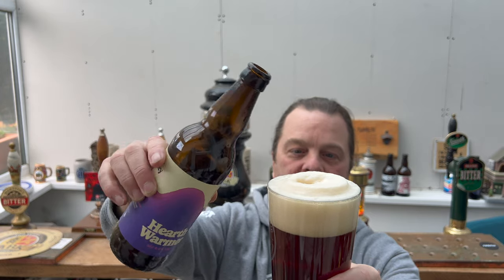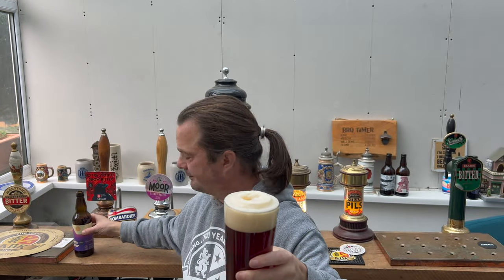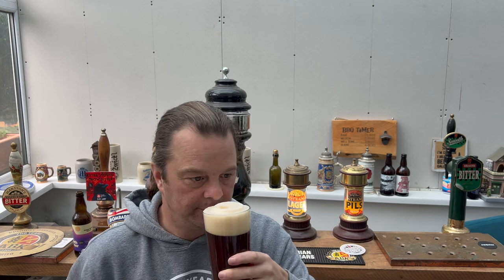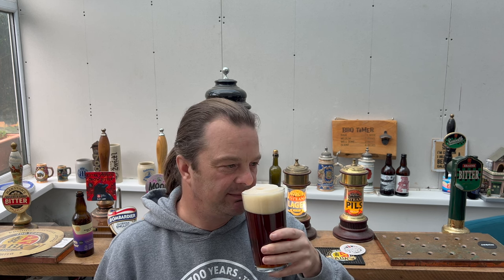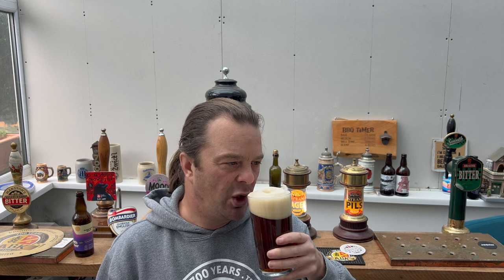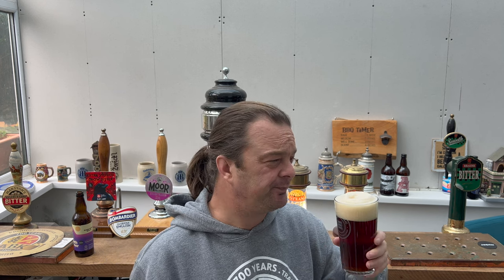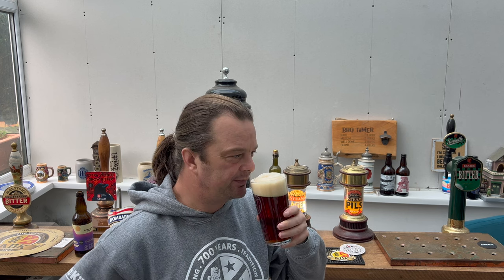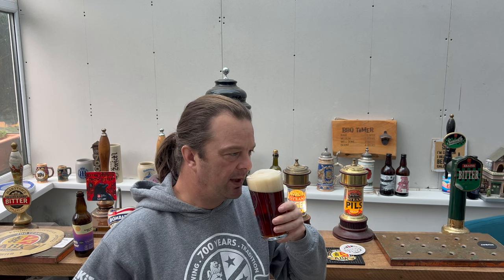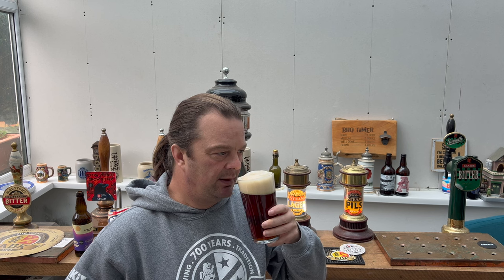Let's get the aroma then. Oh, it just smells fantastic. Rich, nutty, biscuity. The hops in the beer — it smells a little bit like Palmer Violets, the sweets. Smells great. Let's dive in. Cheers, everybody.